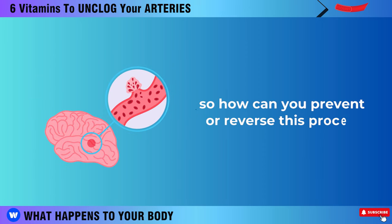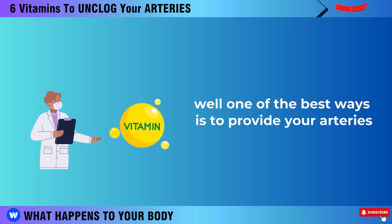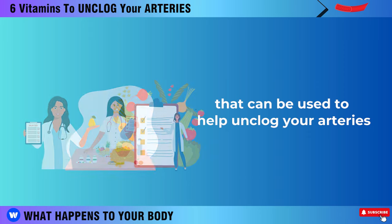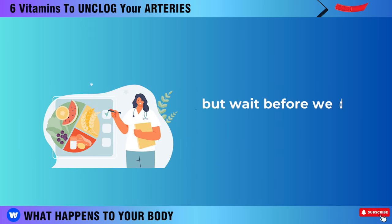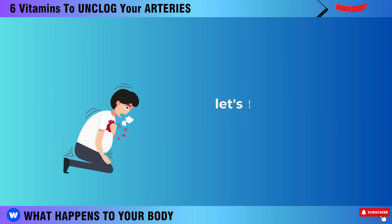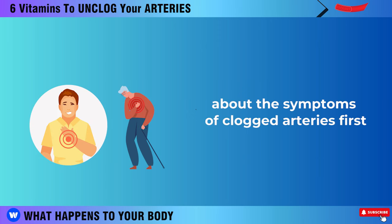So how can you prevent or reverse this process? One of the best ways is to provide your arteries with the right vitamins that can help unclog your arteries and improve blood flow around your body. Before we dive into today's main topic of 6 Vitamins to Unclog Your Arteries, let's take a moment to explore a bit about the symptoms of clogged arteries first.